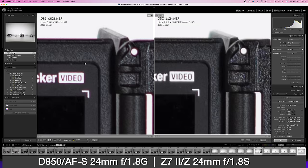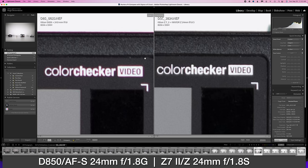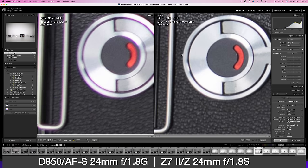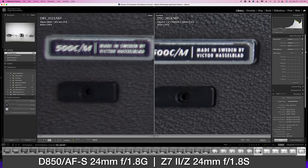See for yourself — although of course what I'm sharing with you is just one set of measurements at or near minimum focusing distance, with major pixel peeping, with just one copy of each lens, which can therefore really only tell you about this particular scenario.